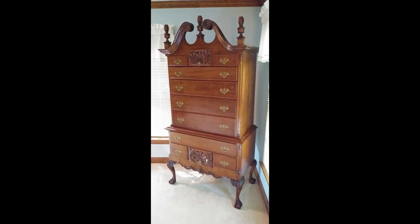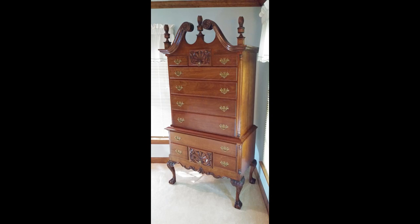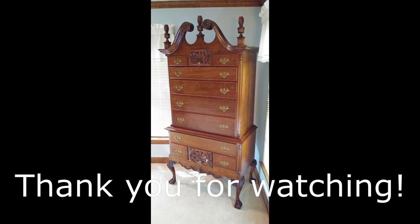I hope you've enjoyed watching this. I bothered to take all those pictures along the way so I thought, well, at least I ought to make a video. And who knows, maybe you'll get inspired to build something. Thanks so much for watching.